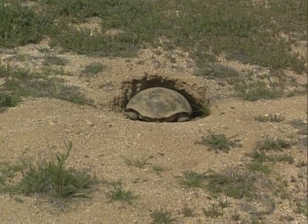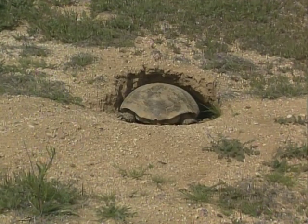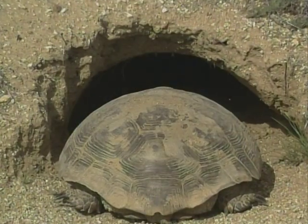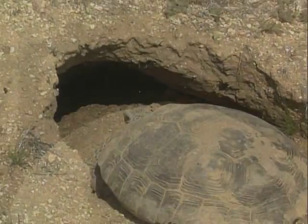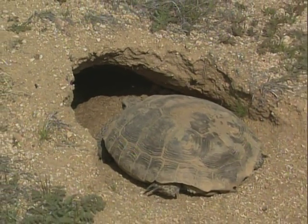The burrows in which they live protect them from the extreme temperatures found in the desert environment. The half-moon-like appearance corresponds to the shape of their shells and can be anywhere from 6 inches to 30 feet in depth.